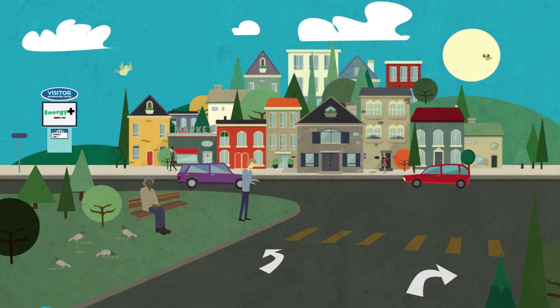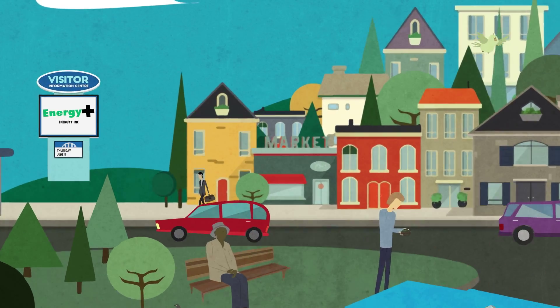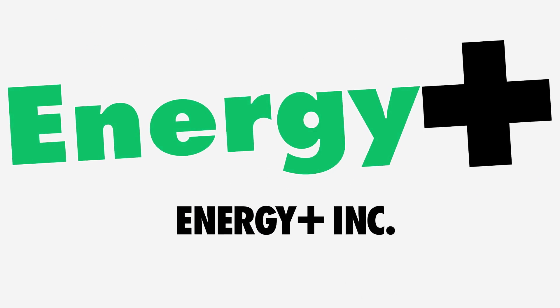And that's an even brighter idea for building a better future for all of us. To download your coupons and for more information, go to www.energyplus.ca. Available at participating retailers.